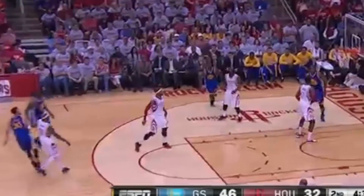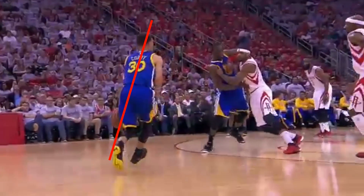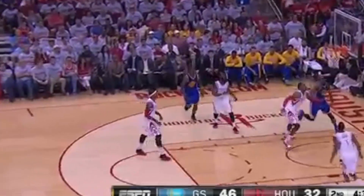Now, if you check out this shot, he actually initiates his upward motion off the bounce of the ball. It comes up in one motion. So if you take a hard bounce before starting your shot, you can get your upward going already that way.